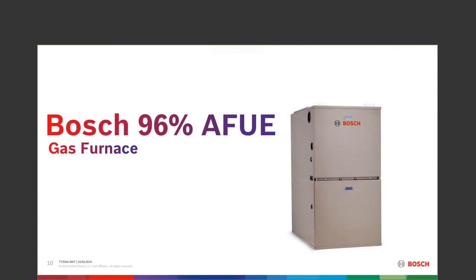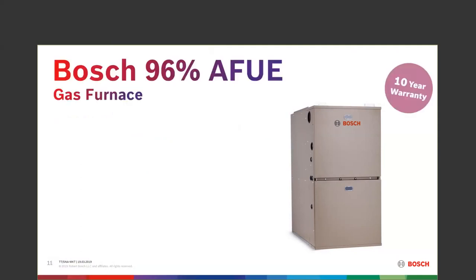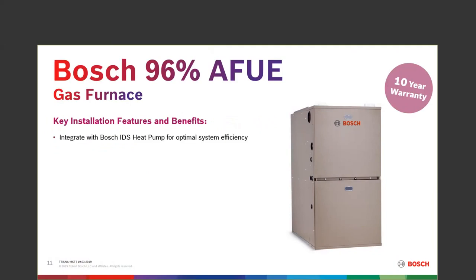The Bosch furnace is a 96 AFUE gas furnace with a 10-year warranty out of the box. It pairs great with our IDS heat pumps and air conditioning systems — you can use IDS for air conditioning only just by not hooking up the heat pump wire. This furnace has a two-stage gas valve that can switch between high and low fire to maintain proper temperatures, switched either through a multi-stage thermostat or through a timed dip switch in our control.